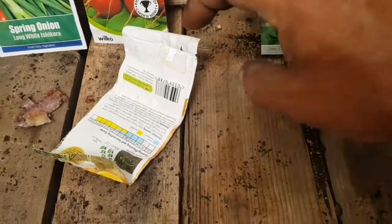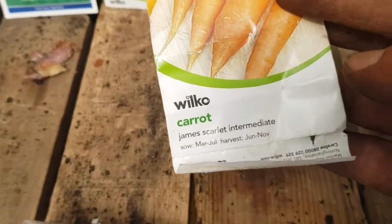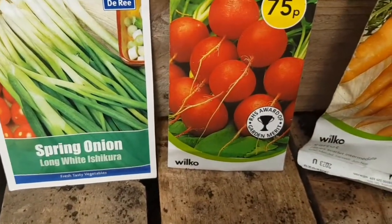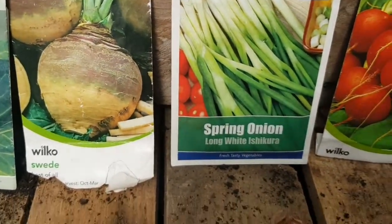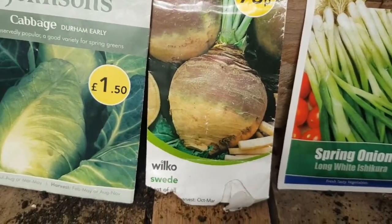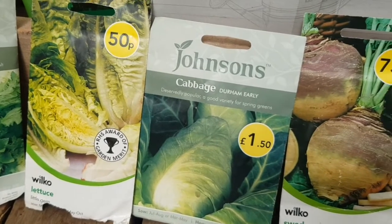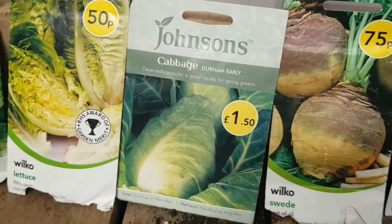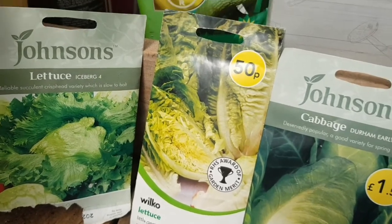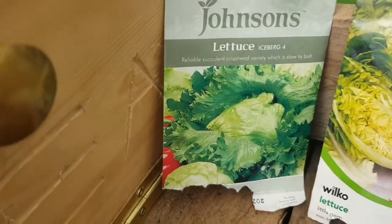And the Romanesco cauliflower - nice looking cauliflower. So I think: intermediate carrots, chucking some more lemon globe radishes, some more spring onions, and swede - a staple in every allotment. And Durum early cabbage, which is an overwintering type of cabbage so they won't be ready till next year. Little gem lettuce - the name says it all, they don't get big but they are really tasty. And iceberg lettuce there.